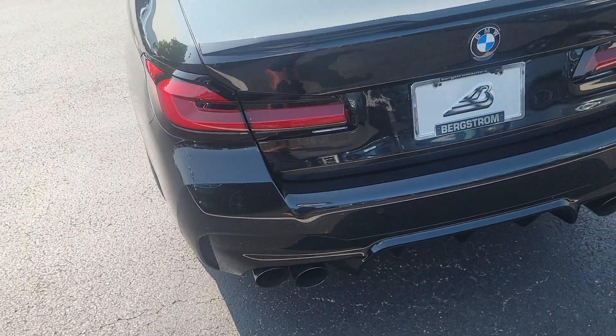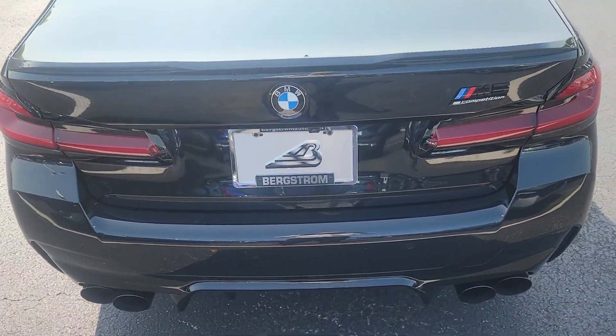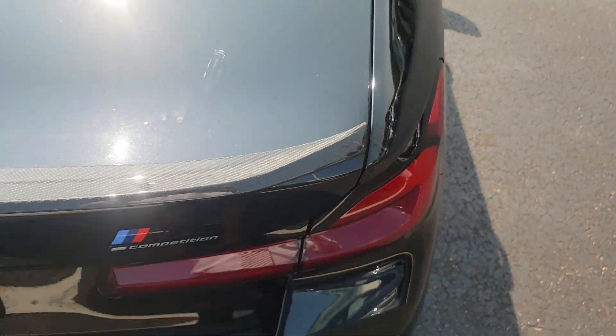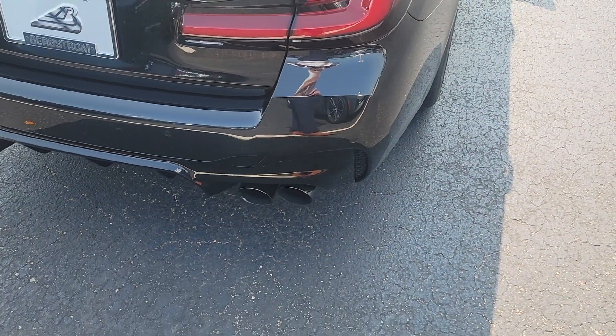Found a couple things I want to point out. On the back trunk here, there is a mark — looks like maybe tree sap or something, not sure. And then there's a hard water mark right here. Again, just not coming off with my finger, so I just want to make you aware. I don't know whether that can be buffed out or not.